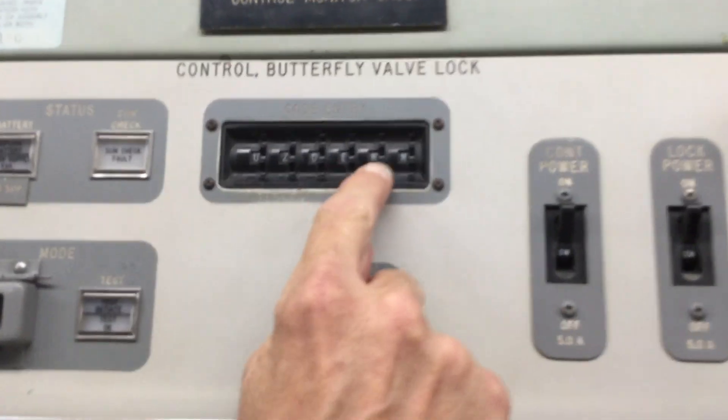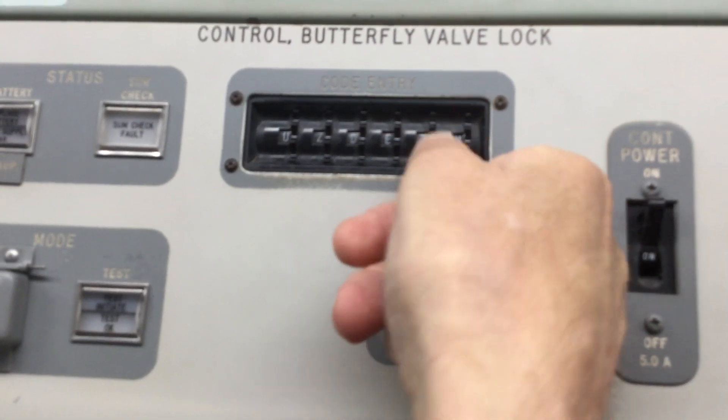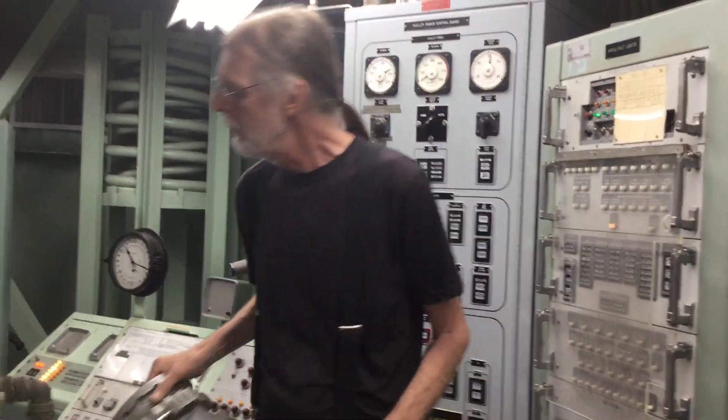There are six little wheels here — I'll show you how they work. They're called thumbwheels because you're supposed to work them with your thumb. Each of those little wheels has 16 letters of the alphabet on it, so that makes it 16 to the sixth power combinations. The correct answer is a lot — just a little shy of 17 million combinations, only one of which will unlock the valve.